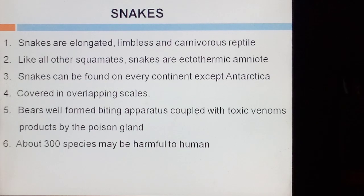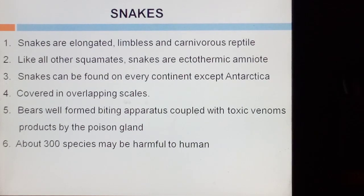First, I will discuss snakes. Snakes are elongated, limbless and carnivorous reptiles. Like all other squamates, snakes are ectothermic amniotes. Amniote is found in higher vertebrates — these are the protective membranes found inside the egg shell, so it is called amnion and the animal is called amniota. Snakes can be found on every continent except Antarctica. The body of snakes is covered with epidermal overlapping scales. They wear a well-formed biting apparatus coupled with toxic venoms protected by the poison gland. About 300 species may be harmful to humans.